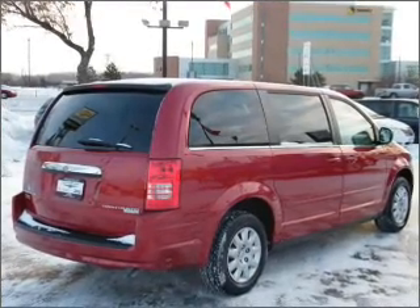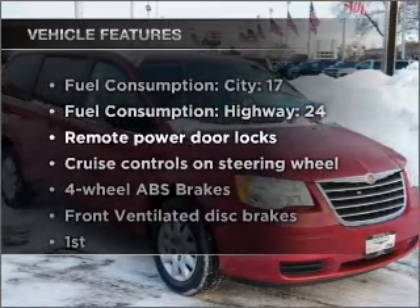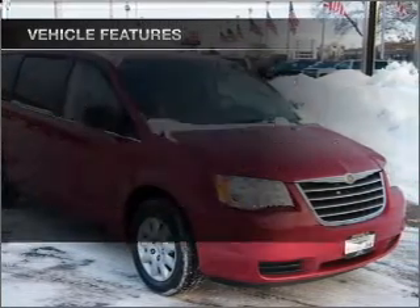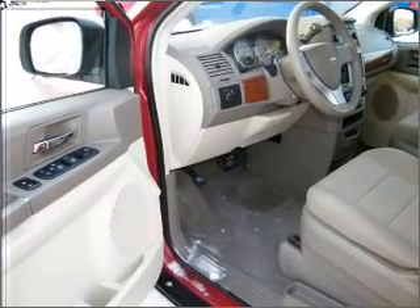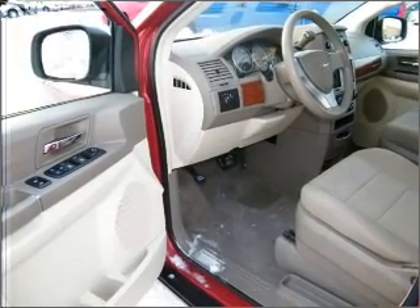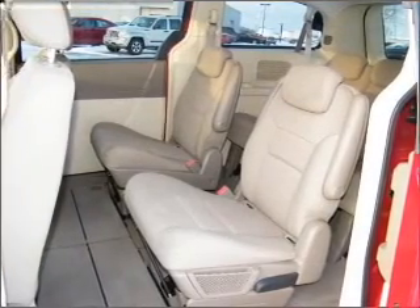Heated seats make cold weather driving more endurable. And with these notable features, you won't want to miss out on the opportunity to own this amazing ride: air conditioning, power door locks, power windows, power steering, cruise control, power mirrors, an AM FM stereo with a CD player, and an adjustable tilt steering wheel.